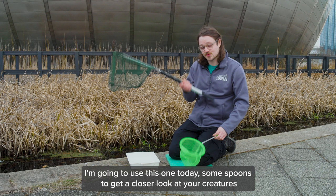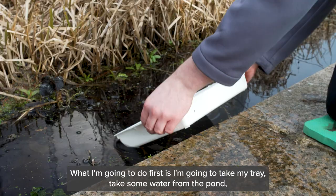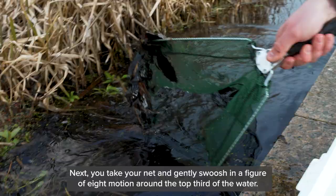To go pond dipping you need a few pieces of equipment: a net of any size, some spoons to get a closer look at your creatures, and a tray to keep your creatures safe with some water. First, take your tray and scoop some water from the pond — this gives you somewhere safe to keep your creatures for a closer look. Next, take your net and make sure you're kneeling nice and steady beside the pond to give you a steady base and stop you from falling in. Then gently swoosh the net in a figure-of-eight motion around the top third of the water.